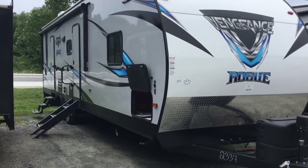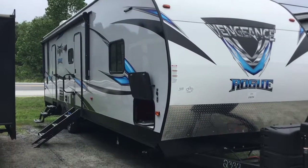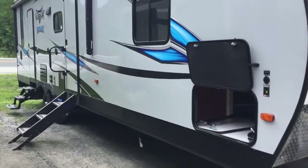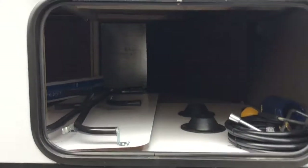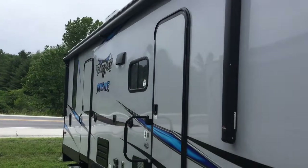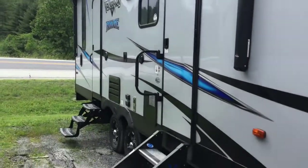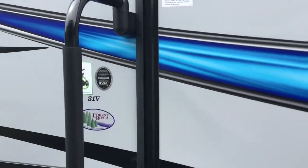This Vengeance Rogue is a great way to have a travel trailer and a little something extra. Let's take a look at the pass-through storage with tables, big long awning, and two entryways — because one is a little extra.